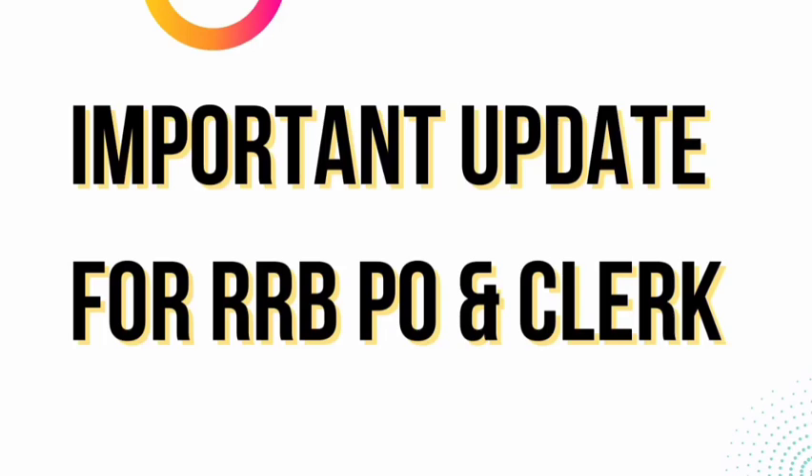Hey everyone, I hope you all are doing great in your life and in your studies. In this video we are going to discuss something very important for RRBPO and Clerk examination, which is approaching. The notification will be out very soon, so this video is about to give you an important update for RRBPO and Clerk.